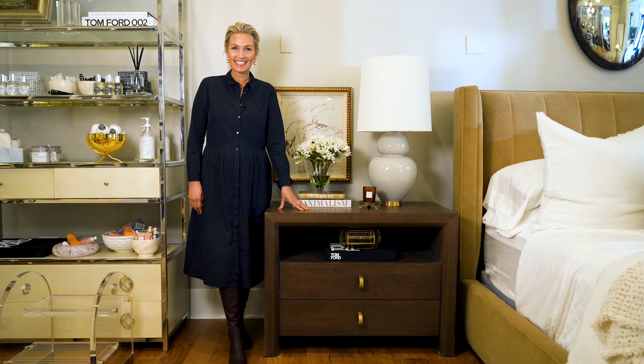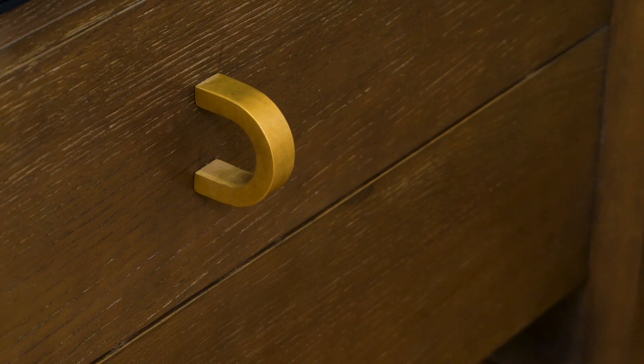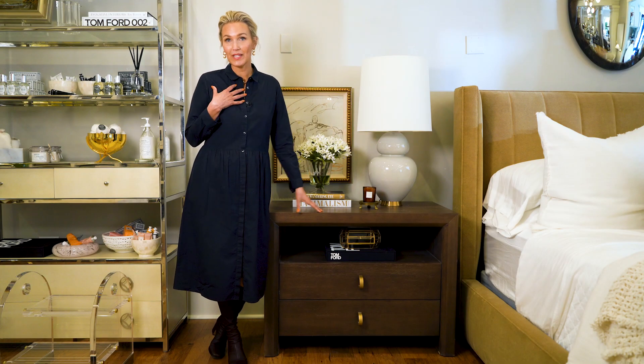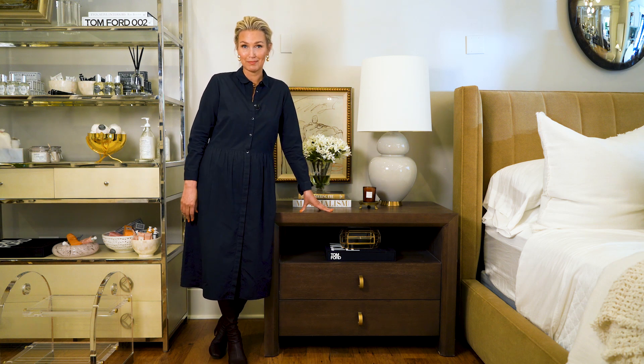I'm here with our Miles nightstand. This is actually one of our first creations from the Jay Bennett collection. Really large in scale — we love a huge nightstand. I don't know about you guys, but I have a lot of stuff I like to keep on and in my nightstand.